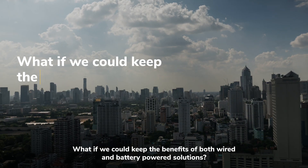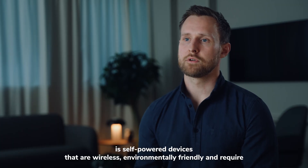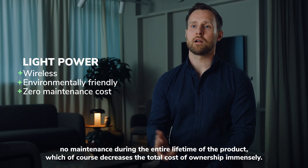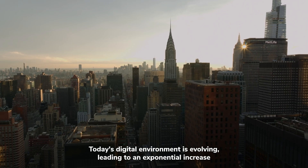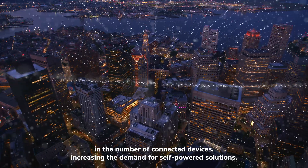What if we could keep the benefits of both wired and battery-powered solutions? A logical and innovative approach is self-powered devices that are wireless, environmentally friendly, and require no maintenance during the entire lifetime of the product, which, of course, decreases the total cost of ownership immensely. Today's digital environment is evolving, leading to an exponential increase in the number of connected devices, increasing the demand for self-powered solutions.